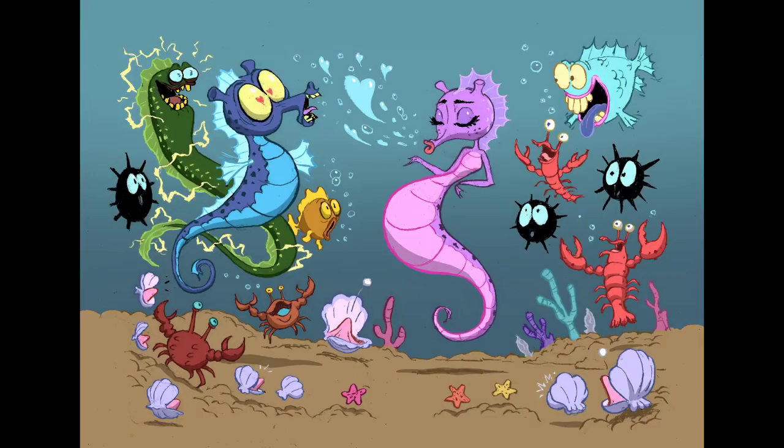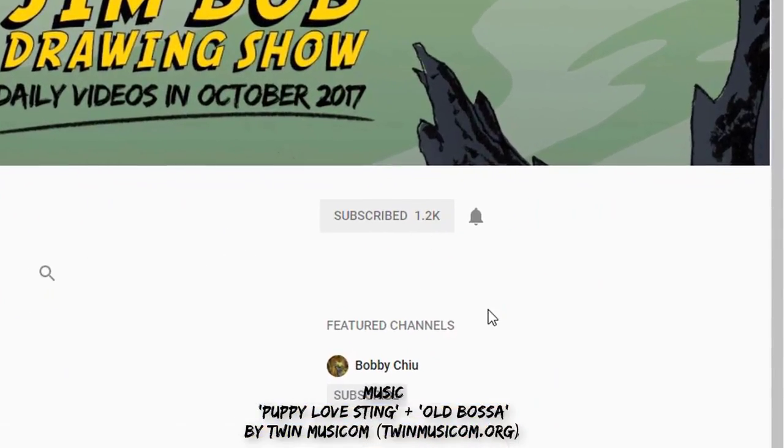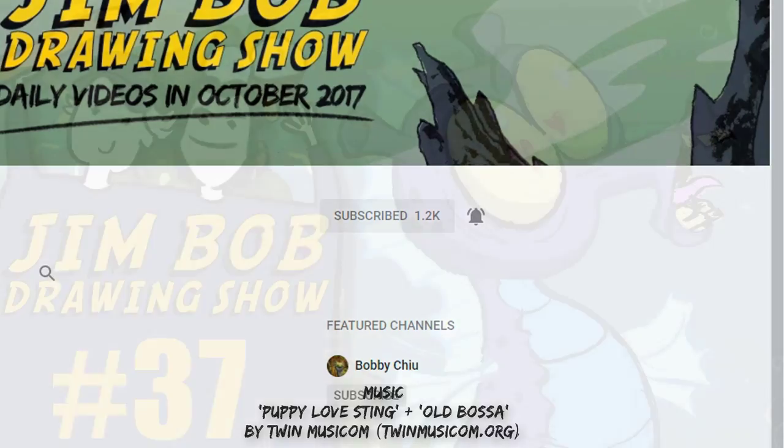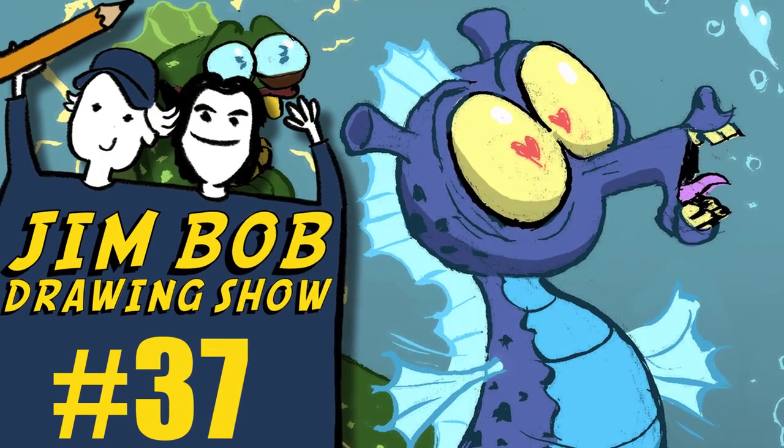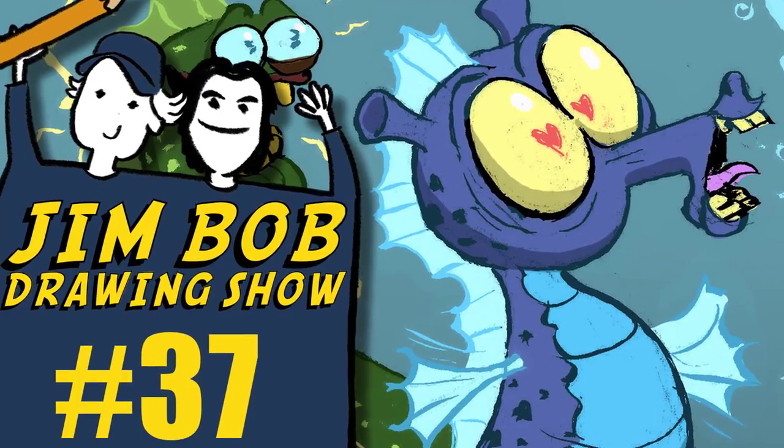So we hope you liked the video. If you did, definitely remember to subscribe to our channel and press the notification button. That way you'll get instant notifications the next time we put up a new video, which will be next Thursday and every Thursday. Thanks for watching. Thanks guys.